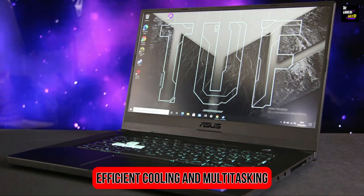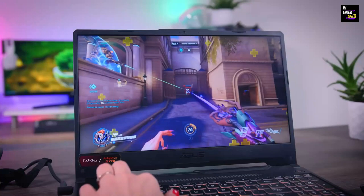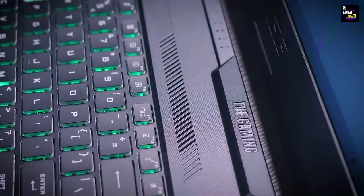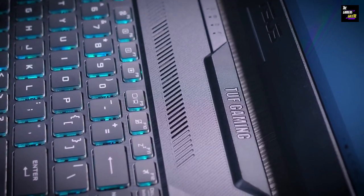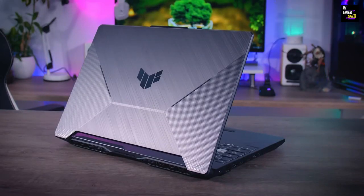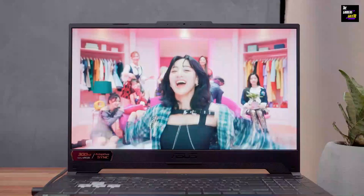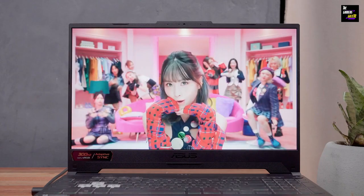When it comes to the cooling system for the TUF Gaming F15, Asus has nailed it. The laptop's effective cooling fans and heat pipes allowed it to maintain a remarkably cool temperature even during our lengthy gaming sessions, which was a pleasant surprise. Gaming isn't the only activity this laptop performs exceptionally well at.